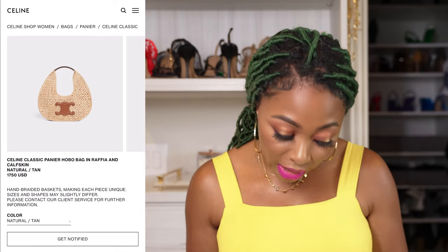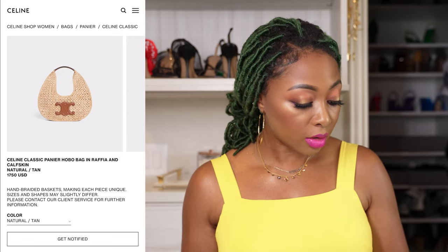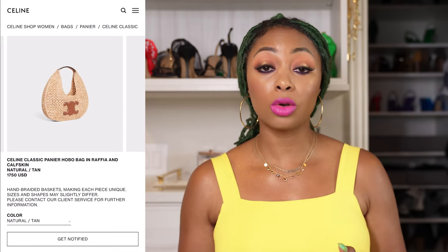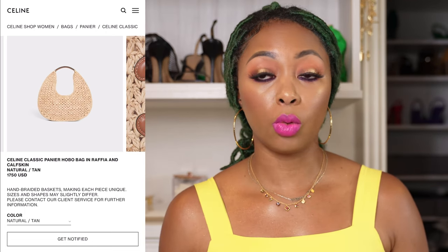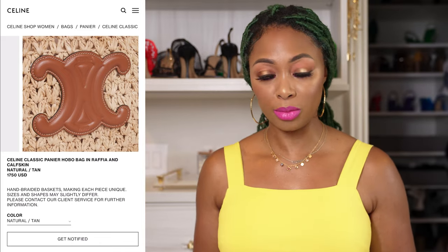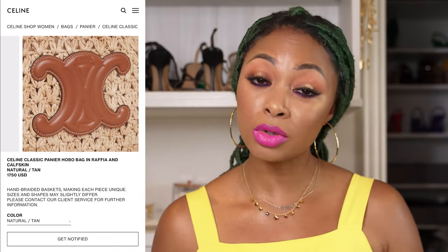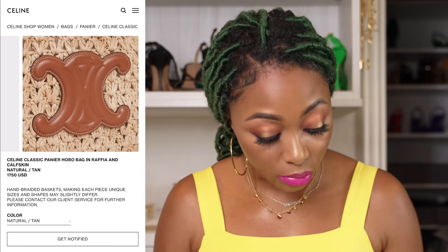So it's like you're wearing two different trends in one — the hobo style and raffia. It's natural and tan. I love the color. It is open at the top, so if you have an issue with your bag being open, with raffia you kind of have to be flexible because more often than not the bag is going to be open.